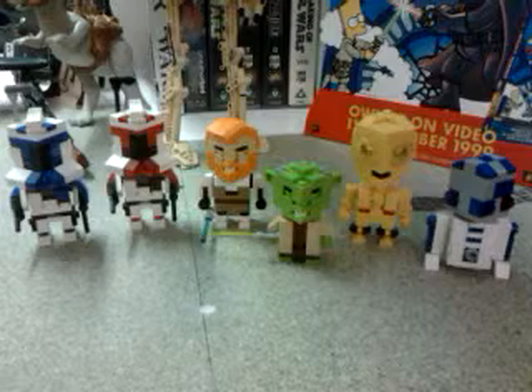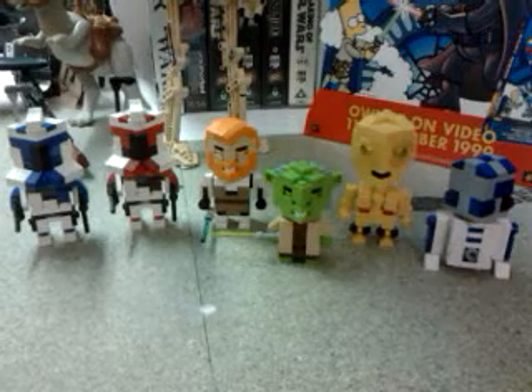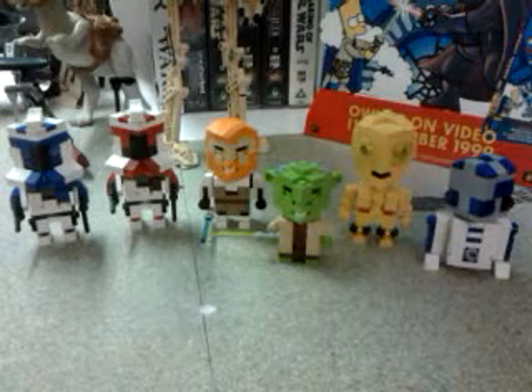So from left to right we have Captain Rex, Commander Fox, Ben Kenobi, Yoda, C-3PO and R2-D2, and I'll go into a little more detail and give you a better look at them now.